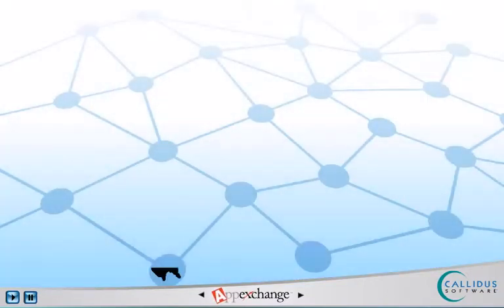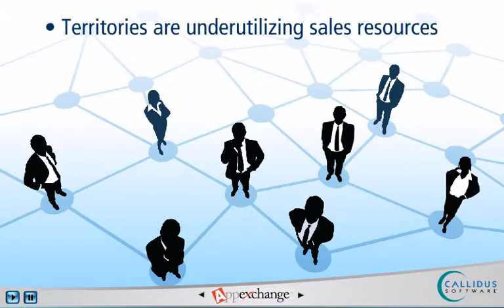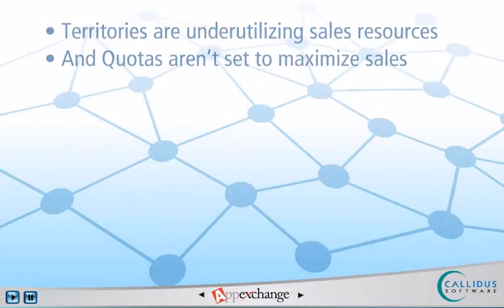Revenue is also lost due to territories that are under-utilizing sales resources or have inadequate resourcing, and finally, quotas that aren't set to maximize sales, product, and account performance.